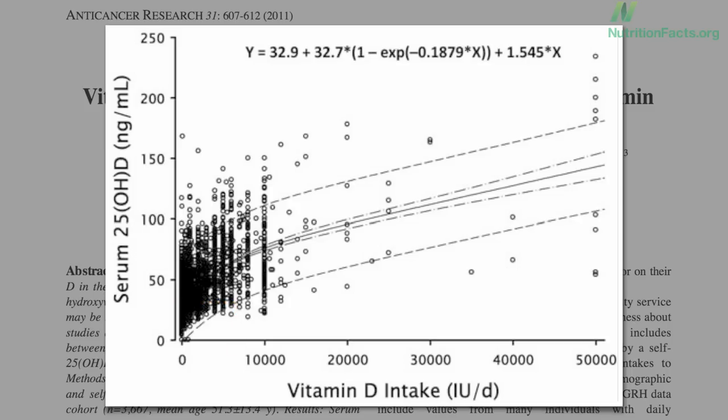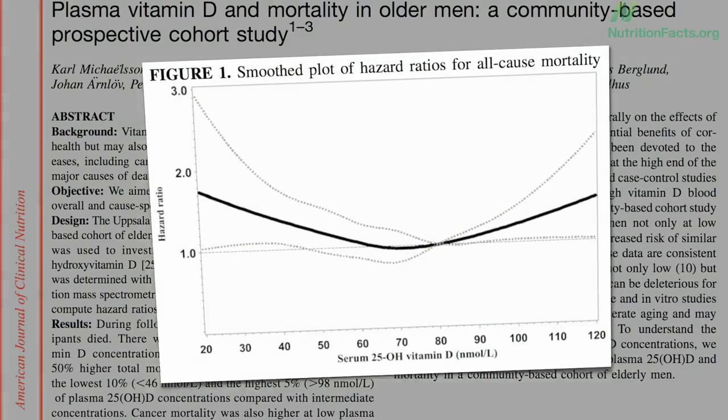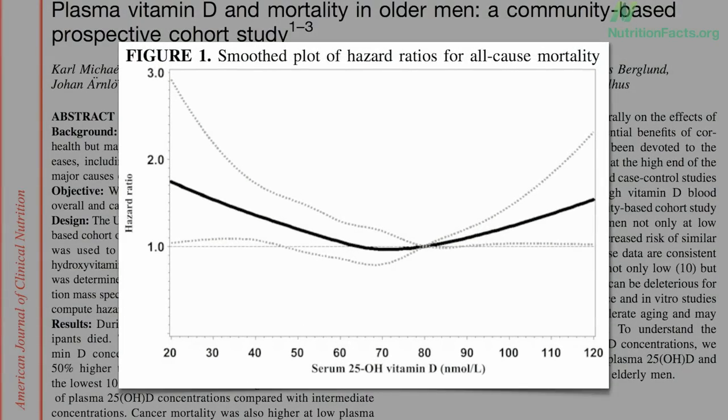But though that would get most to the minimum, the average level would be over 50, which is higher than we'd like to see on the U-shaped vitamin D total mortality graph. That's equivalent to about 125 nanomoles per liter, which is off to the right of the graph. You can see why forming dietary recommendations is a formidable and unenviable task.